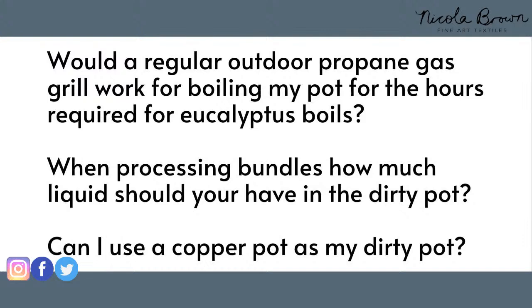Question: Would a regular outdoor propane gas grill work for boiling a pot for the hours required for eucalyptus? So long as your pot can reach a bubbly boil and you have a large enough propane cylinder, absolutely — I see no reason it wouldn't. People in previous workshops have used barbecue grills. If you can bring a pot to a boil and have a decent size cylinder, that would be no problem.